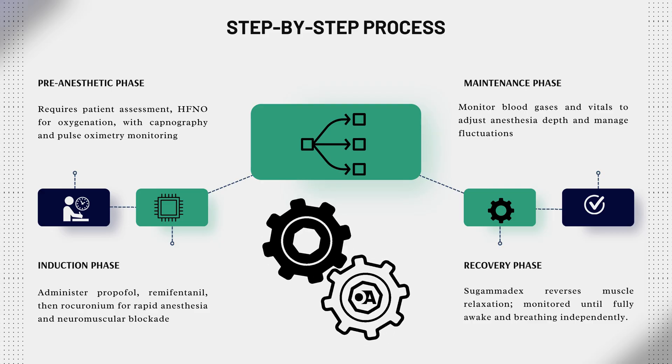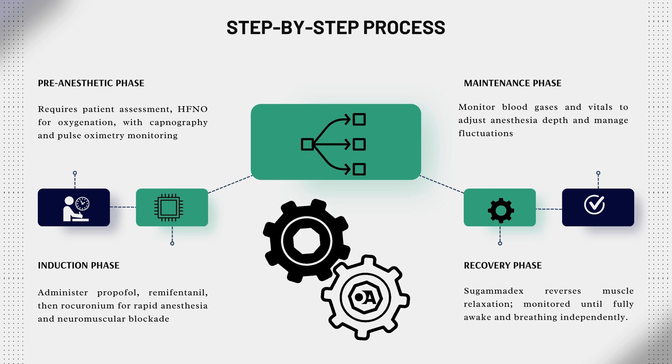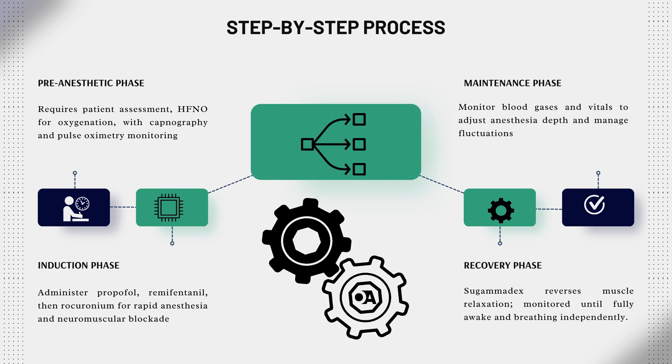NIDP is a multi-step process, and it starts before you even enter the operating room. You'll be monitored closely until you're wide awake and breathing well on your own.